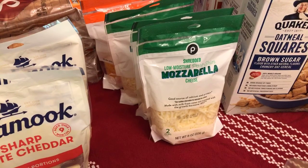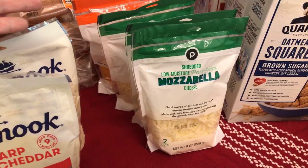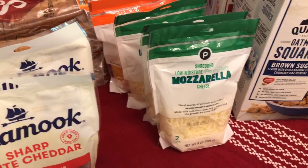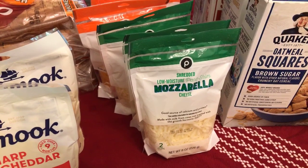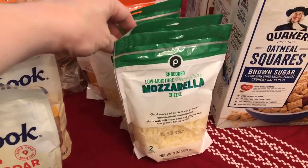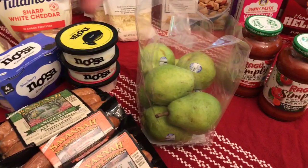Publix house brand cheese is buy two get one — not a massive sale but still super cheap. It's $2.50 a pack, so you're getting three for $5 after the sale. With buy-two-get-one deals you have to buy in increments of three, so don't mess that up. I bought three of each flavor — we're doing make-your-own pizza night so we're good to go on cheese.